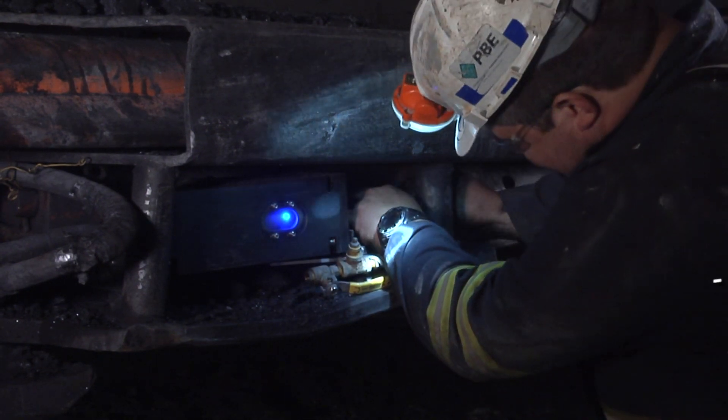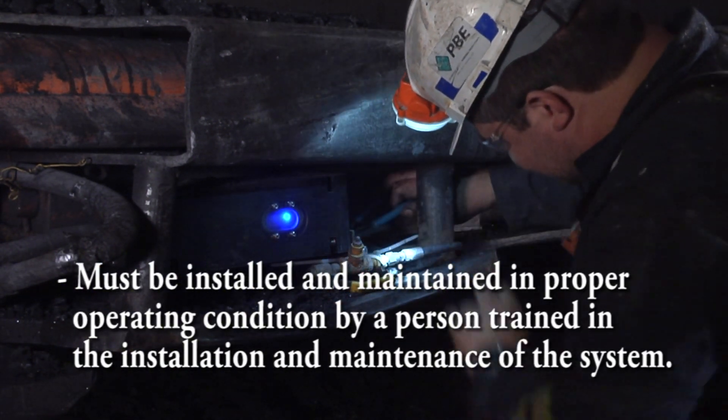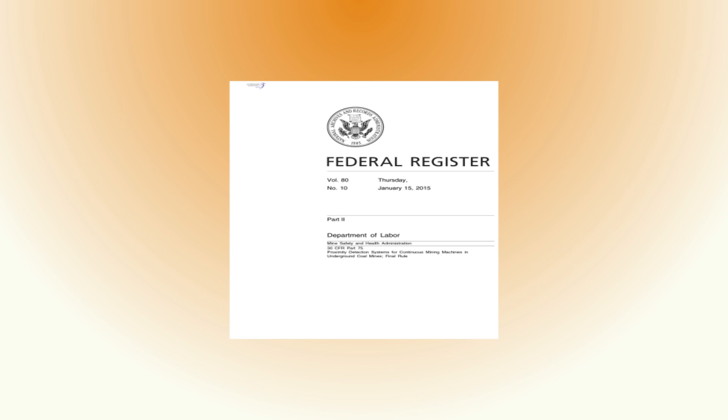Proximity detection systems must be installed and maintained in proper operating condition by a person trained in the installation and maintenance of the system. On January 15, 2015, MSHA published a final rule on proximity detection systems for use on continuous mining machines in underground coal mines. The rule became effective March 16, 2015.